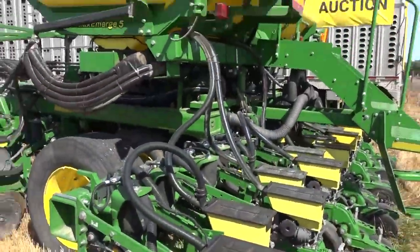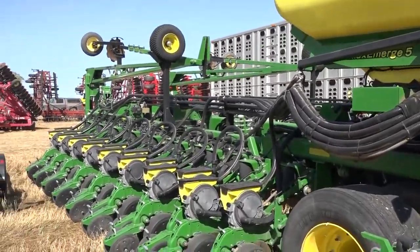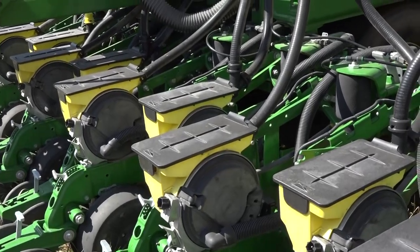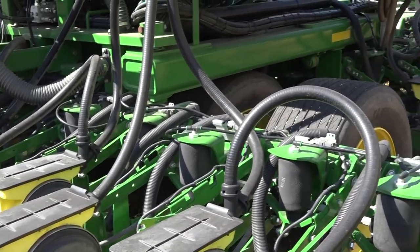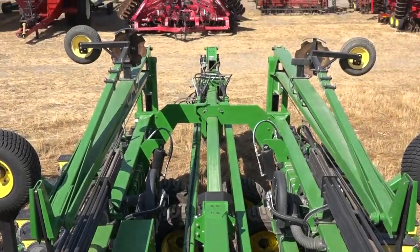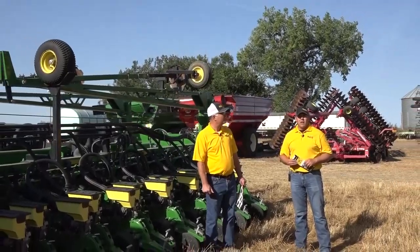Tell us about all the tools. So like Mark said, it is a 2015 DB60 47-row 15. Set up real nice, folks. Set up with active pneumatic downforce. Also set up with row commands, so it does have the row clutches on each unit there. A central commodity system. Also markers — you don't see that very often, but for folks that haven't quite moved up into the auto guidance world, still equipped with markers so you can throw down a line.